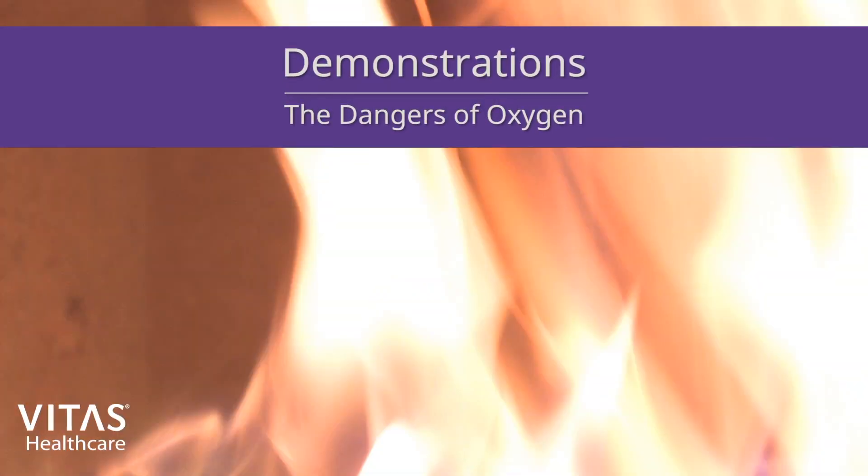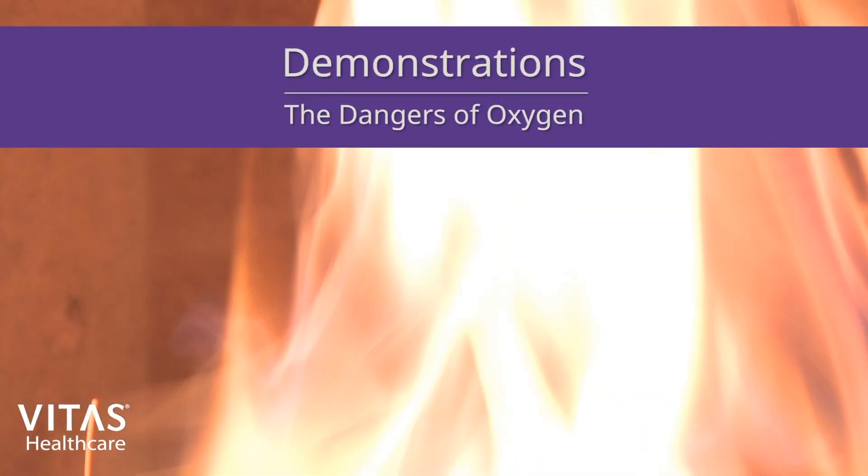We would like to provide you with a few demonstrations on the dangers of oxygen. Please do not attempt these demonstrations as they can be very dangerous and cause severe injury.